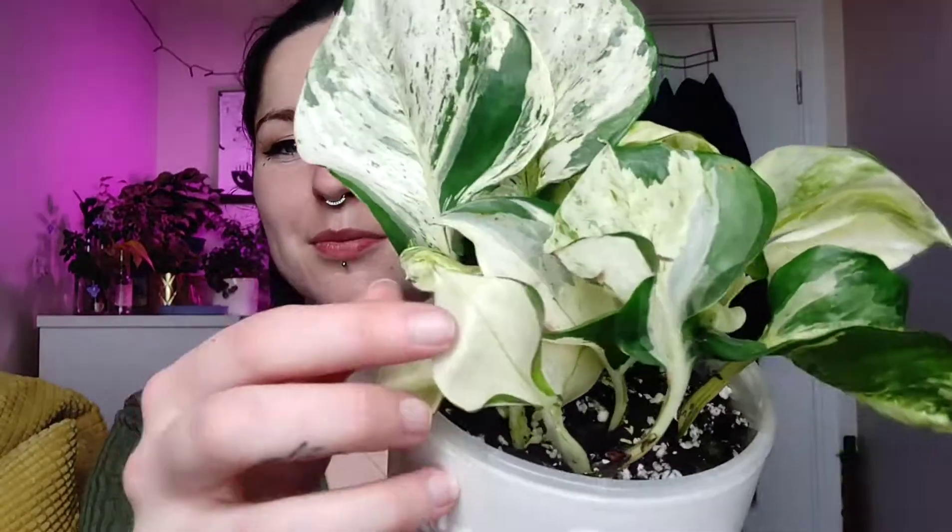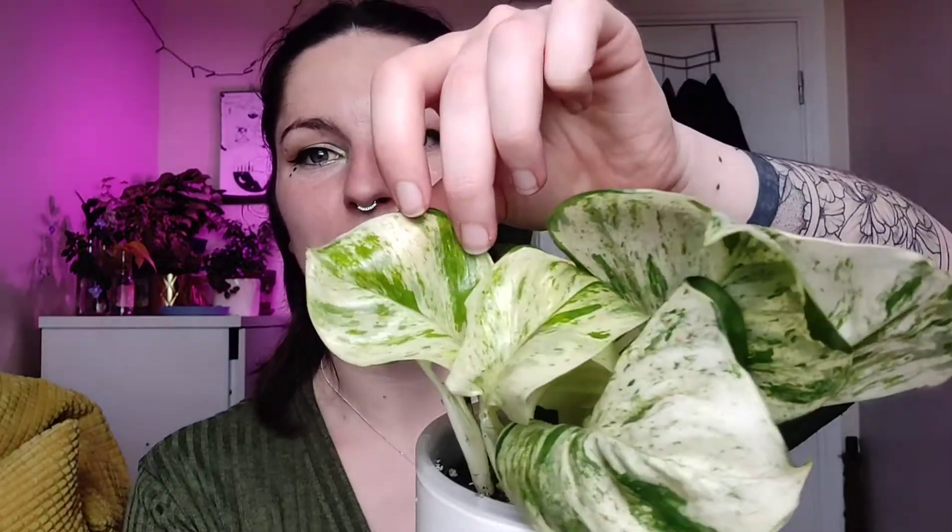The next plant he got me was a Manjula Pothos. It's produced new leaves but they're nearly entirely white, which is kind of cool — though I know that's not really ideal because they can't photosynthesize without green in their leaves. The other new leaves that have come out do have a good splash of green on them, but these two little leaves that just opened are nearly entirely white. I find it kind of cool if it's just one or two that are completely white and the rest can photosynthesize. I'd actually never even seen one of these before he bought me one, and it just looks so cool — I'm really happy to have it in my collection.